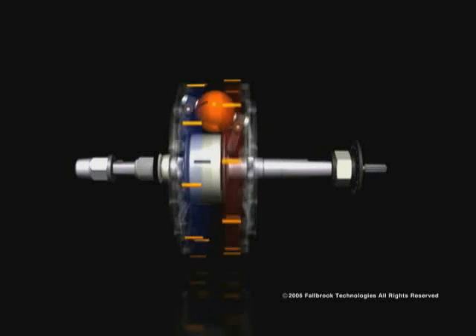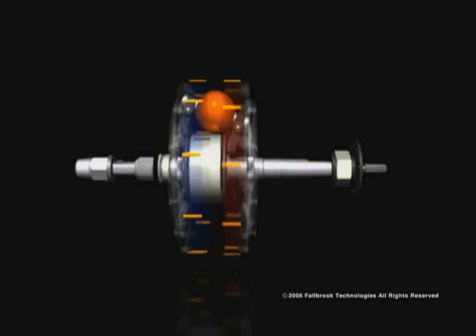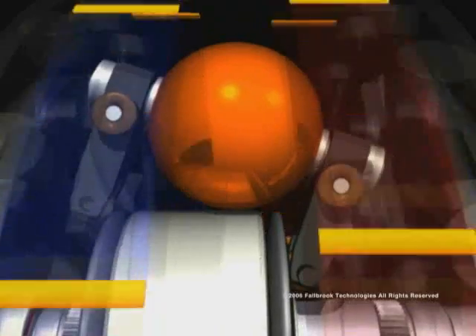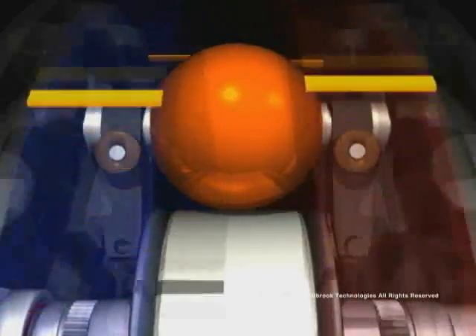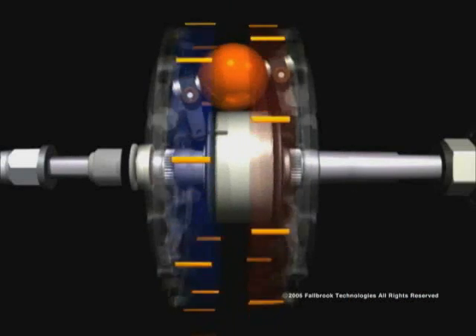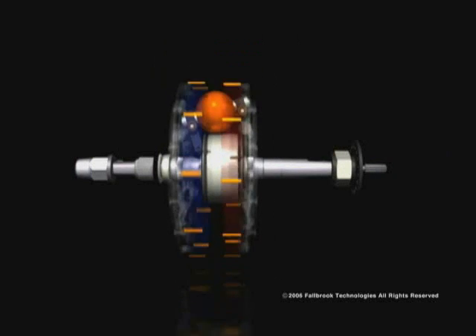In underdrive, the input disc spins faster than the output disc, perfect for starting from a stop or climbing hills. As the rider smoothly adjusts the twist grip, both discs begin to spin at the same speed. Then, as the rider continues to adjust the shifter and overdrive is reached, the output disc spins faster than the input disc.